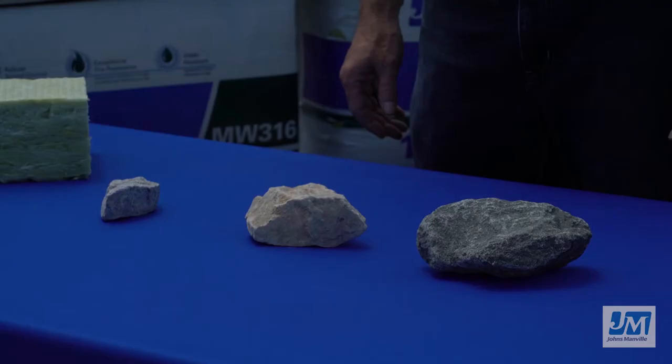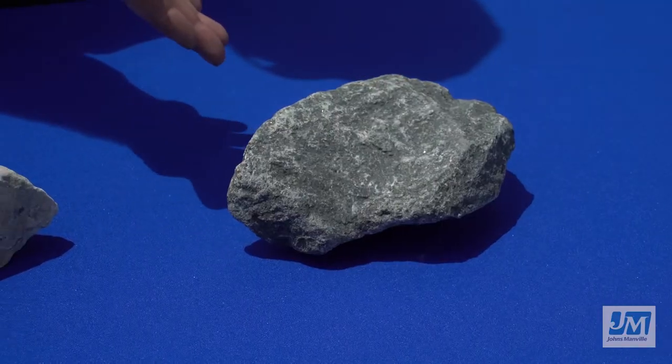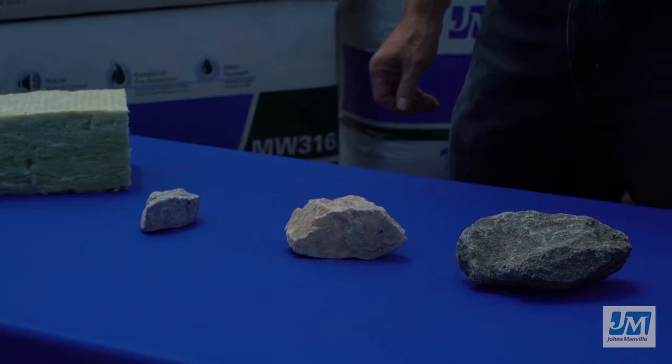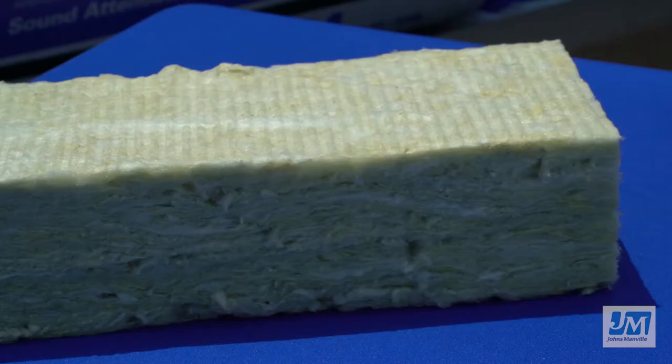Johns Manville Mineral Wool Insulation is made of rock fibers derived from basalt, a volcanic rock, as well as lime and dolomite. Advanced manufacturing technology ensures consistent and excellent product quality for JM's broad line of mineral wool products, ensuring that our customers have the best possible product to stay safe and comfortable.